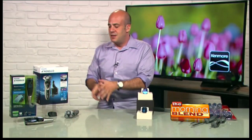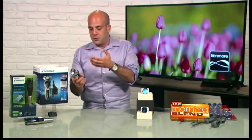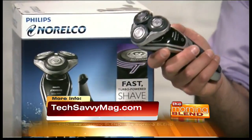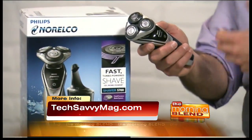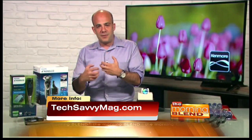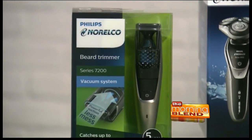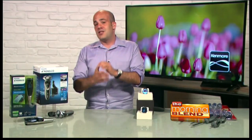If you want to keep dads and grads looking good and sharp this summer season, check out the latest innovations in shaving and grooming from Philips Norelco. You've got the Shaver Series 5000, a turbocharged precision shaver — smooth, even cut every time with a 10% power boost to get through dense parts. There's also the Beard Trimmer Series 7000 with 20 different length settings, whether you've got stubble or a long beard. It features breakthrough suction technology that prevents you from making a mess. You can find out more great ideas at techsavvymag.com.